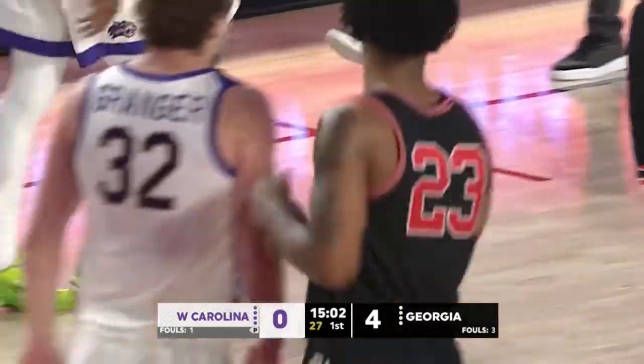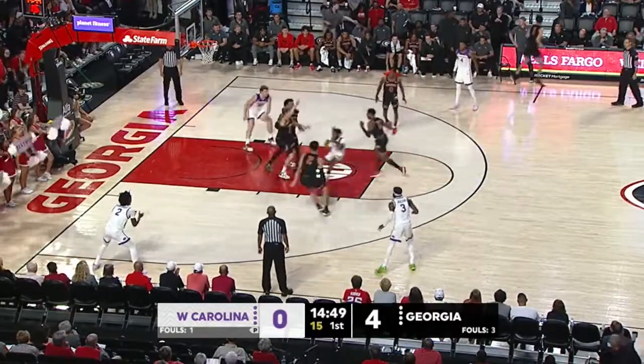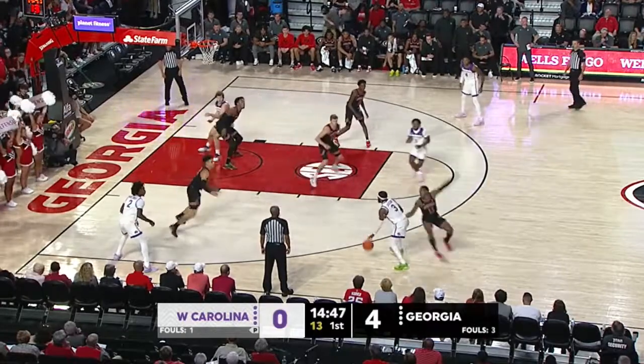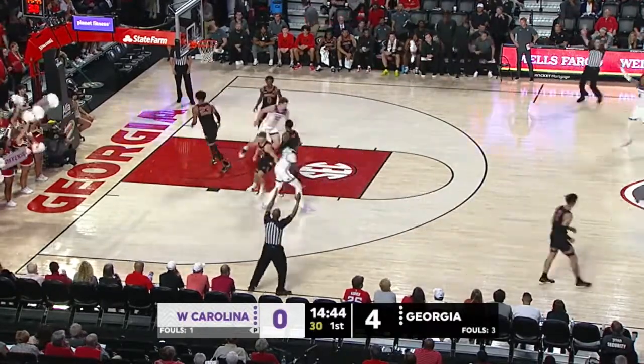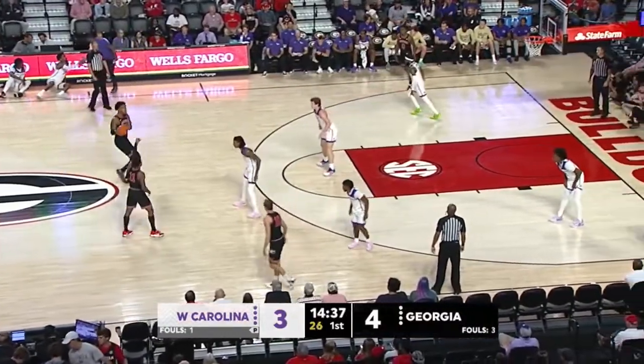Bridges does such an excellent job using the body. If he can, he's really, really going to be effective there. And here's a duck and a drive from the Catamounts. Jackson with a good head fake and a long three-ball — it's good. So the Georgia lead cut down to one.